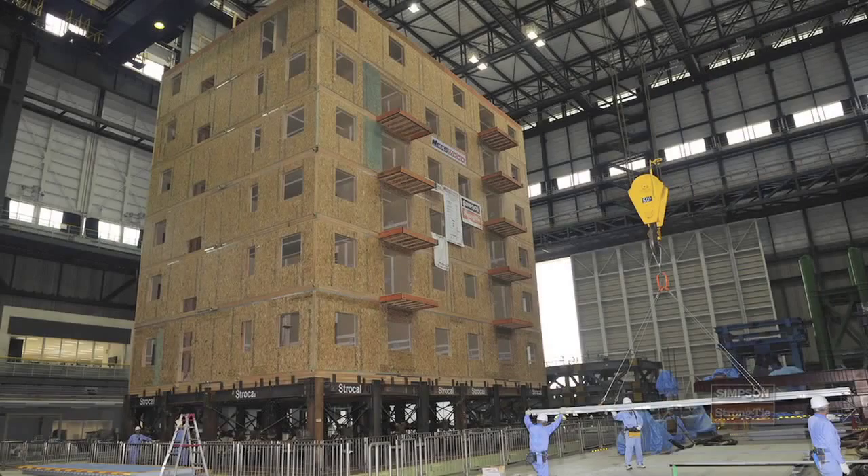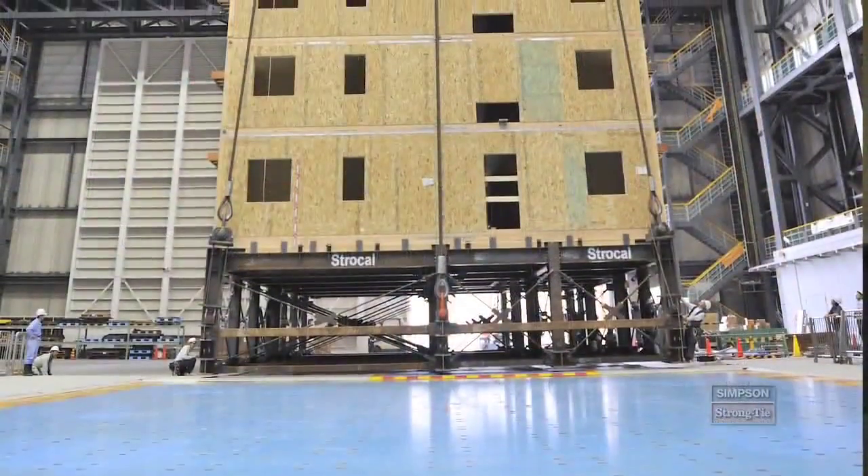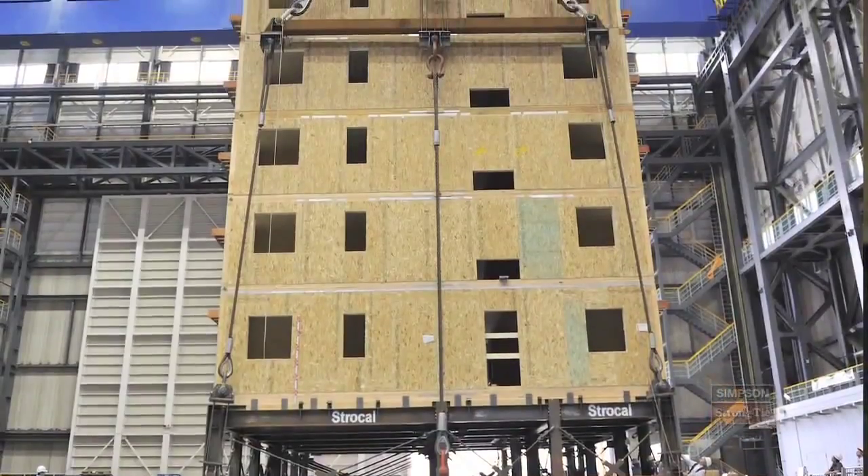We're able to take what the engineers have modeled, compare it to how the building actually performed, and that's going to give us a lot of great data for years and years to come. What we're really doing here is demonstrating that you can build a six-story or even a seven-story wood structure in a high seismic zone and have it perform how you want. It's safe, it's cost-effective, and frankly, there's very little damage. For 5% or less in your construction material costs at the beginning, you can not only save the occupants of the building but also save the structure. This test will change the way light frame wood is designed over the next 10 years.